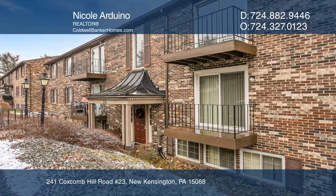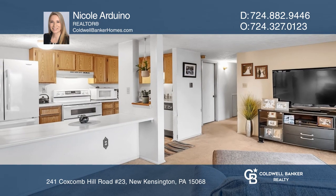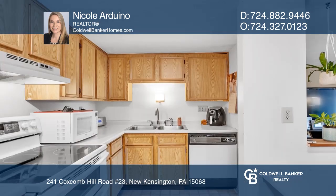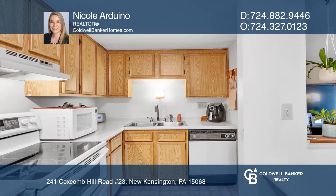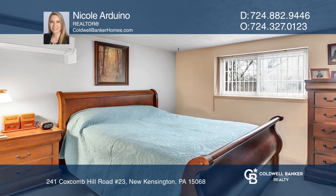Check out this comfy two-bedroom condo with maintenance-free living and low utility bills. This home has an efficient ductless heater and air conditioning system. There's a nice deck off the back that's at ground level.